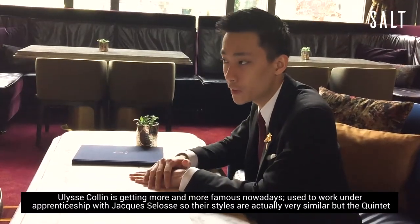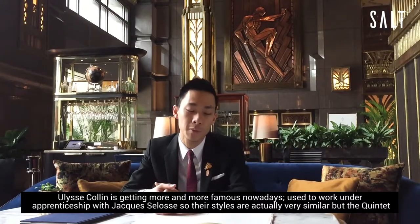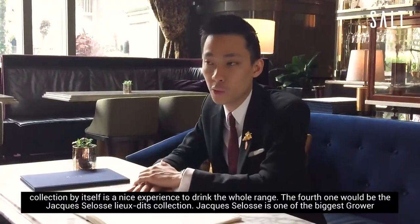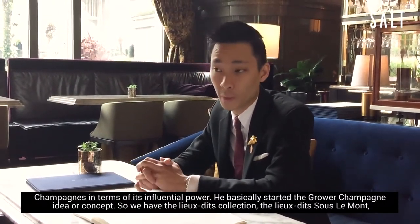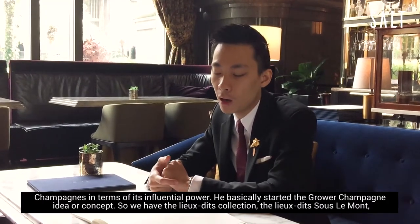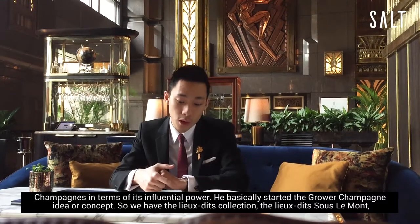Ulysse Collin is actually getting more and more famous nowadays — he used to work as an apprentice with Jacques Celos, so the style is actually very similar. The Quintet Collection by itself is a nice experience to drink the whole range. The fourth one would be the Jacques Celos Lully Collection. Jacques Celos is one of the biggest grower champagne producers in terms of influential power, and he basically started the grower champagne concept. We have the Lully Collection: Les Solemons, Le Bout du Clos, La Côte Faron, Le Carrel, Le Chantier, and Chemin de Châlons.